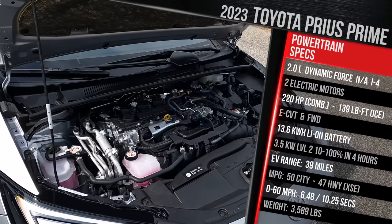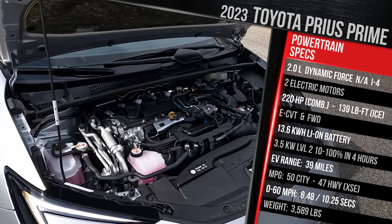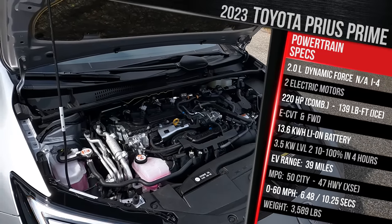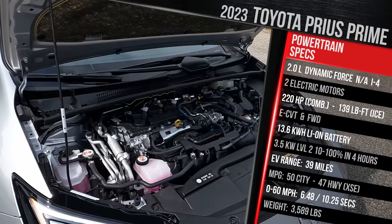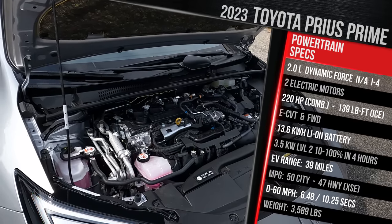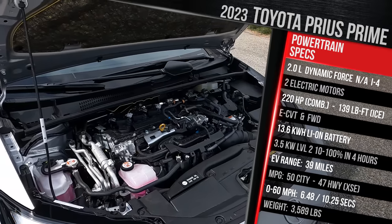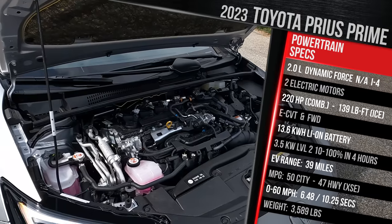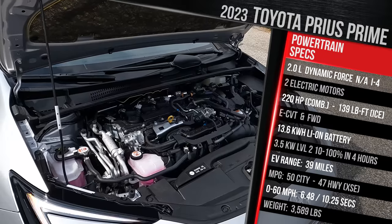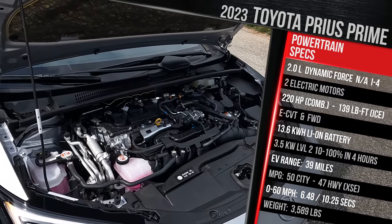Fuel economy, if you run it in hybrid mode, is rated at 50 in the city, 47 on the highway, about 48 miles per gallon combined. The MPGe figure is around 114 — that's the EPA-equivalent when running in electric and hybrid mode combined. Toyota says the EPA rating for this model with the bigger wheels is 38 miles on a full charge, which we'll test in the real world. Toyota also claims 0-60 in 6.6 seconds, about a half second faster than the regular Prius, which we'll test with our equipment.